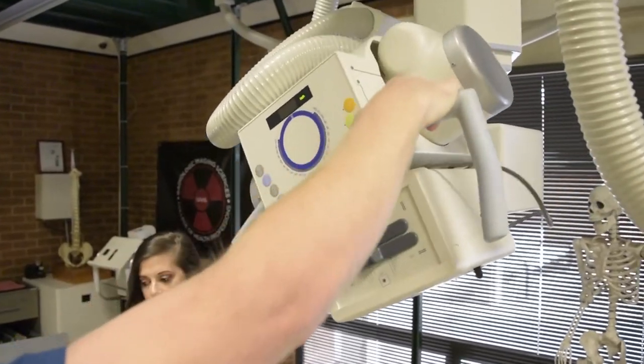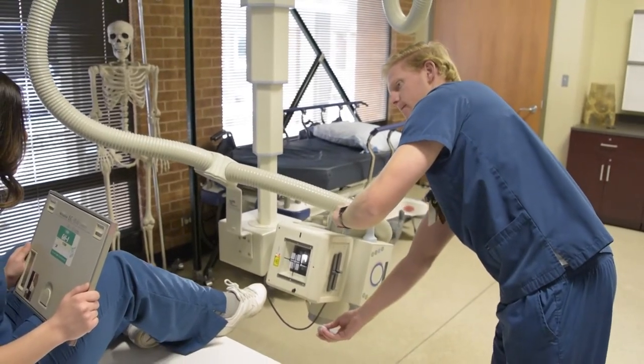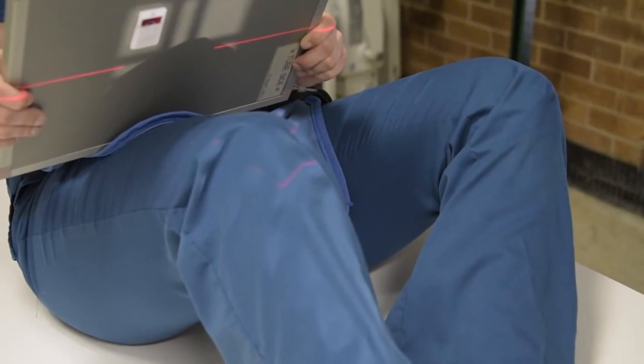What I like most about this program is the different areas to specialize. At the end of the program, we will be eligible to sit for two national registry exams — radiography and a specialty of our choice. Having the option to choose CT, cardiac cath, MRI, or vascular intervention makes us even more marketable after we graduate. And we also have the option of specializing in mammography.